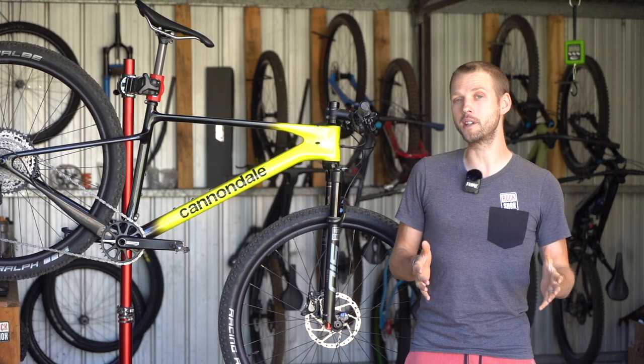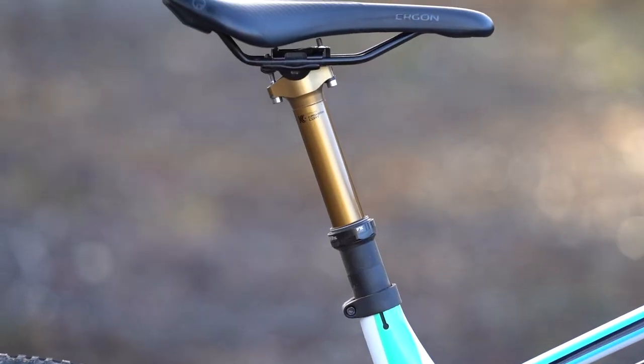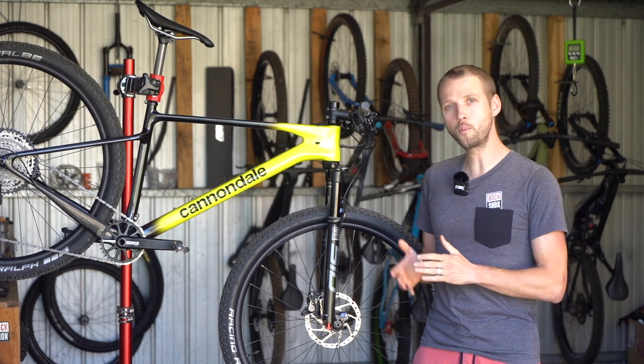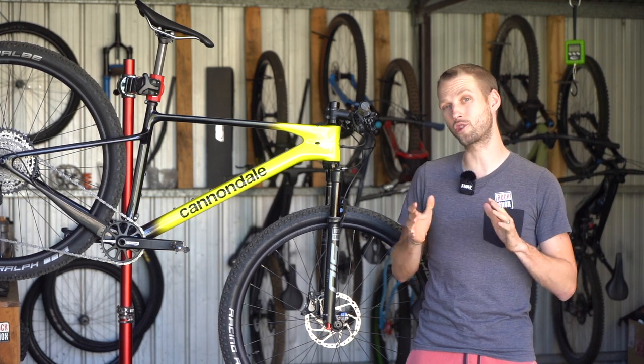While there are more 27.2 dropper posts on the market these days, they're still less common compared to droppers that use a 30.9 or 31.6mm diameter. I also think the stock 2.25-inch Schwalbe tyres are too narrow.